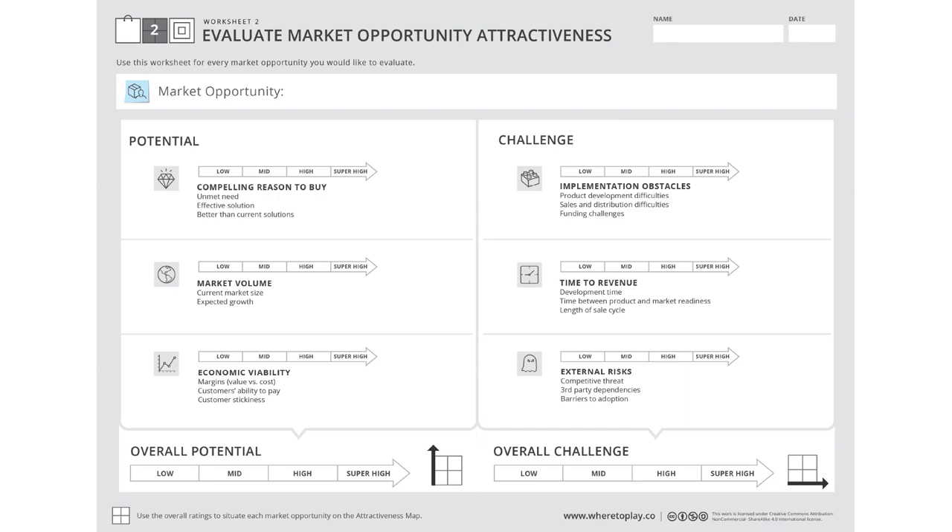For FlyAbility, this process took several months. Through customer interviews, lean experimentations, and desk research, they validated and invalidated some of their markets. To illustrate this process, let's look at how they evaluated the inspection of boilers and heaters in thermal power plants. These huge facilities operate under extreme temperatures and must be inspected periodically in a process that is lengthy and risky. Replacing manned intervention with a collision-tolerant drone can therefore bring significant value, resulting in a super high, compelling reason to buy.